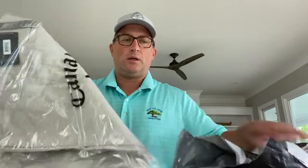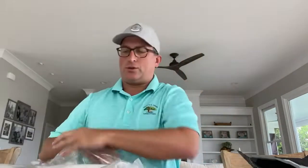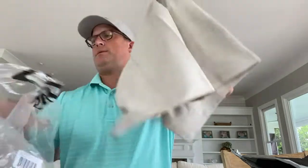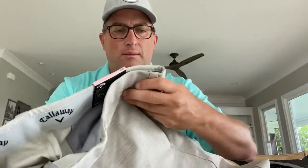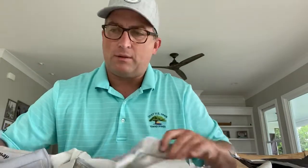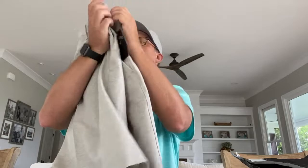All right, let's see. First thing I see is Callaway shorts. These are nice. It's almost like a light beige pattern. They are the stretch waistband. They're very similar to a gray pair of shorts we got a couple of months back, which I end up wearing all the time. So good start — I like those shorts.